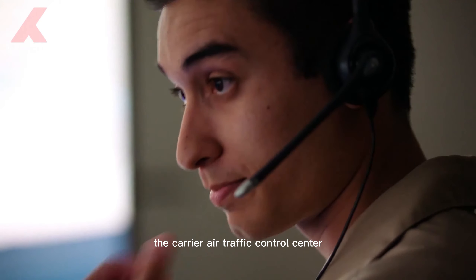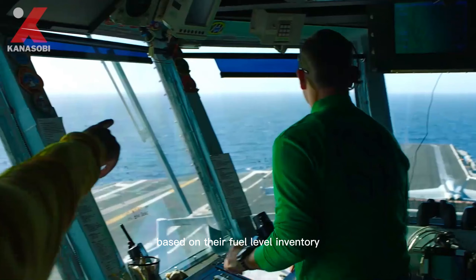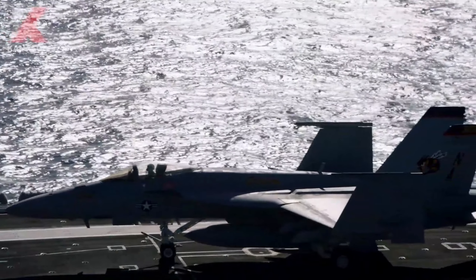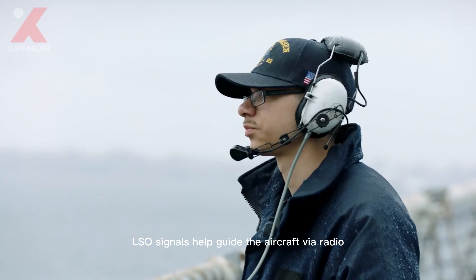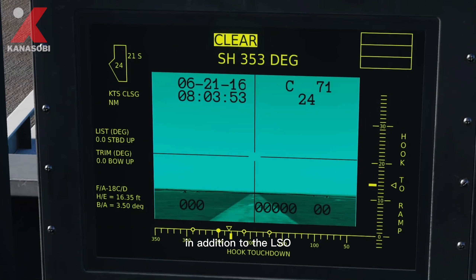The carrier air traffic control center below decides the landing sequence of aircraft based on their fuel levels — the one with the least amount of fuel comes first. Landing signal officers (LSOs) help guide the aircraft via radio communications and deck lights.